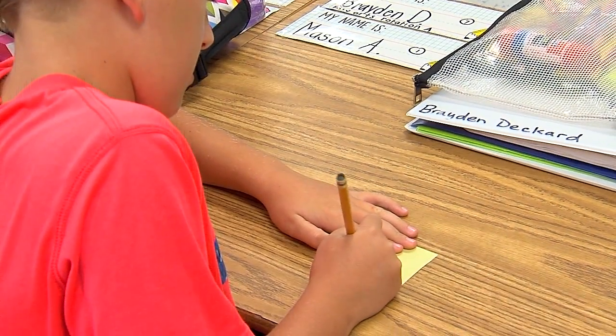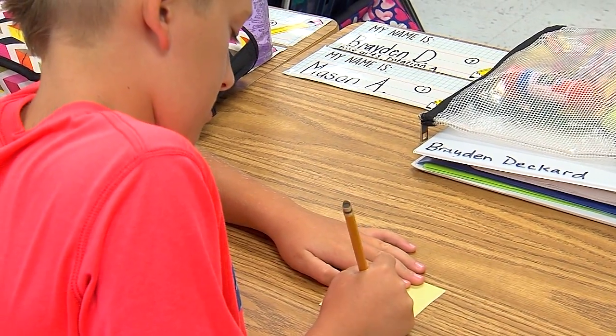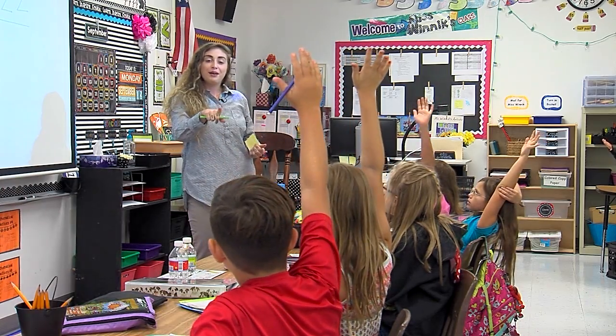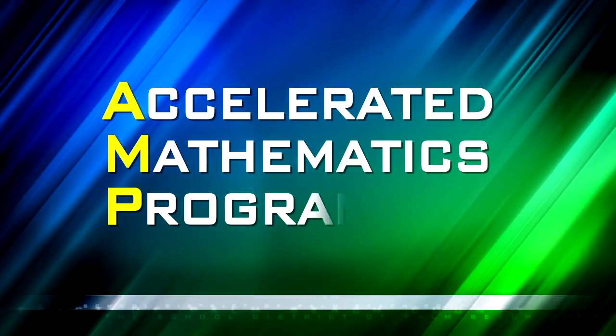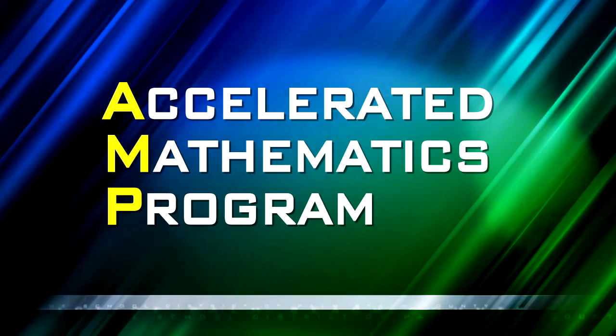It is absolutely incredible. You see students meet potentials that you didn't even realize that they had. And this is the push that some of these students have needed to show exactly how far they can go. This push is called AMP, an acronym for Accelerated Mathematics Program.